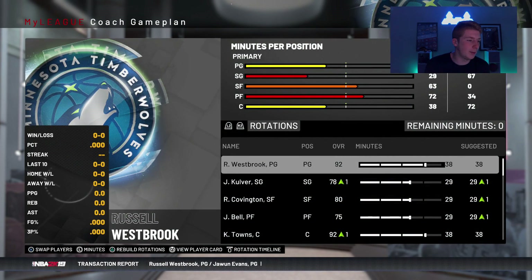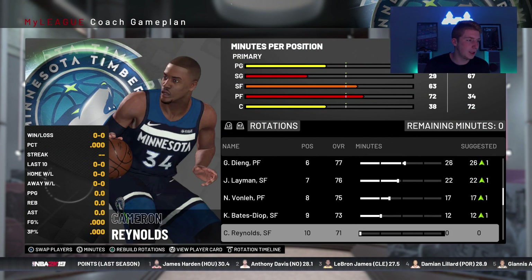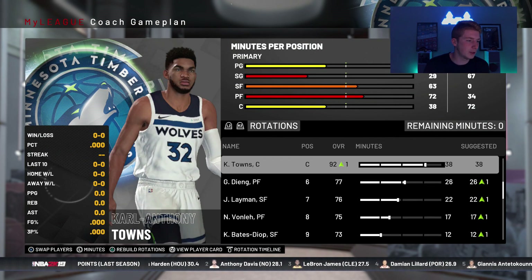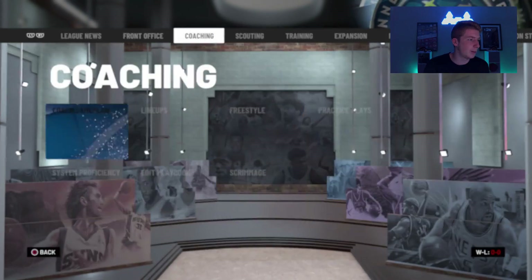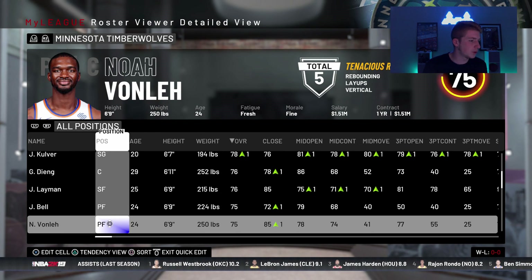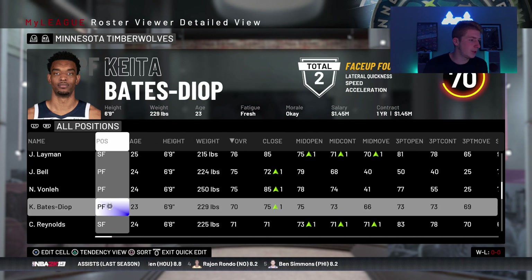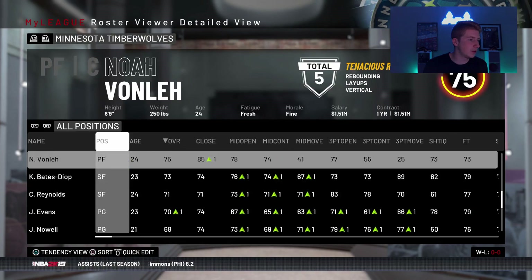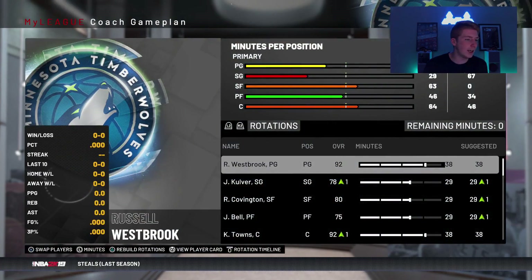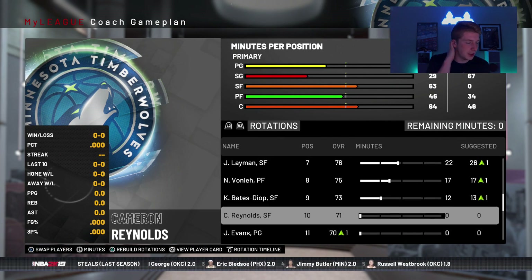Let's go with a nine-man rotation. Robert Covington, Jordan Bell — the starting five is fine. We can probably move Keita Bates-Diop and Jake Layman. Let's move Gorgui Dieng to the backup center so he doesn't take too many power forward minutes because we have Vonleh. Did the Wolves really sign Vonleh? I had no idea that they did that. For this first season, like I usually do, I'm just going to leave the team the same and see if this team would make the playoffs with Russell Westbrook, no changes made.